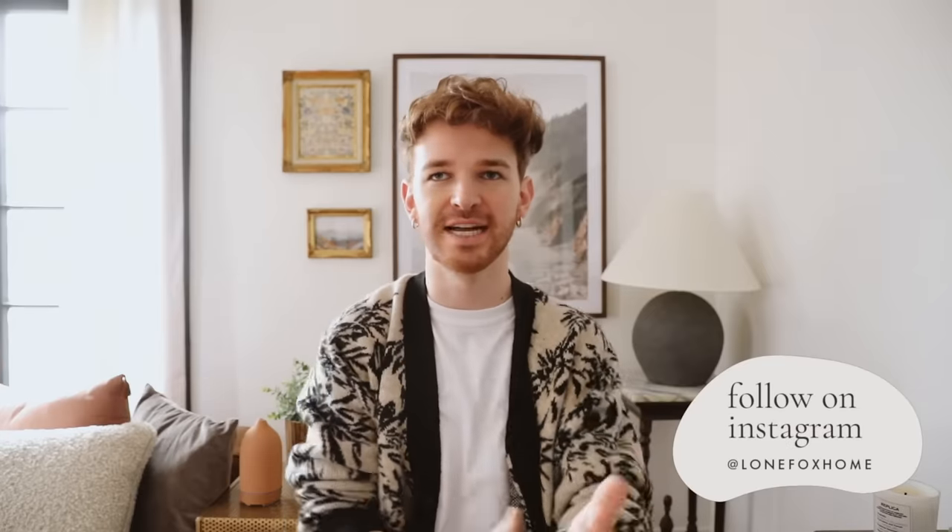Hello everybody and welcome back to my channel. I am so excited about today's makeover — this has been one I've been waiting to come out. I've been working on this video for about two months. There's a lot of planning, process, and steps, but this was only actually a four-day install. This makeover is probably one of my favorite makeovers to date.